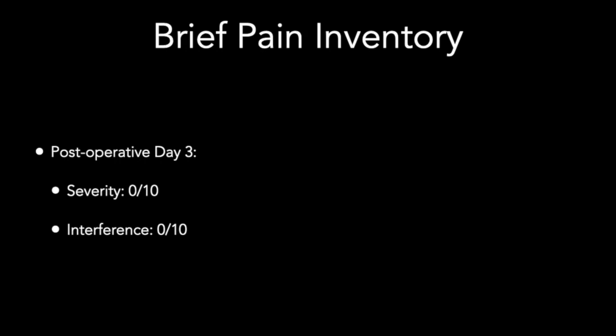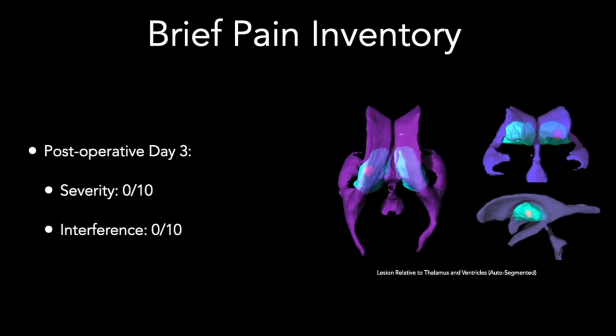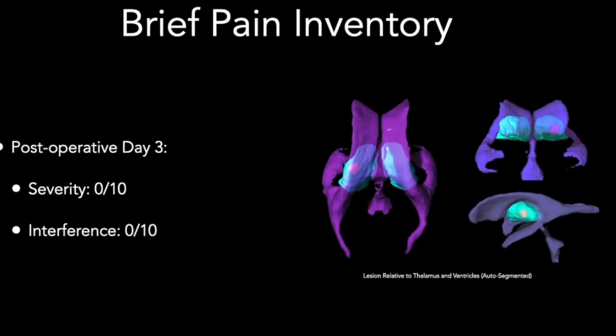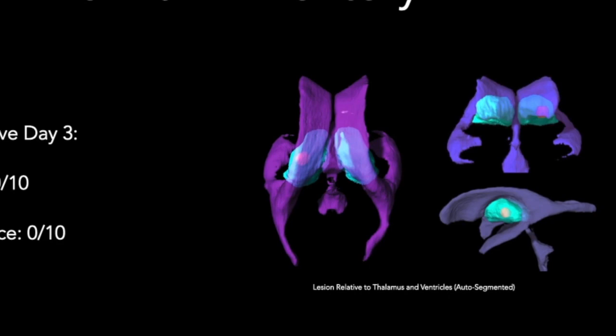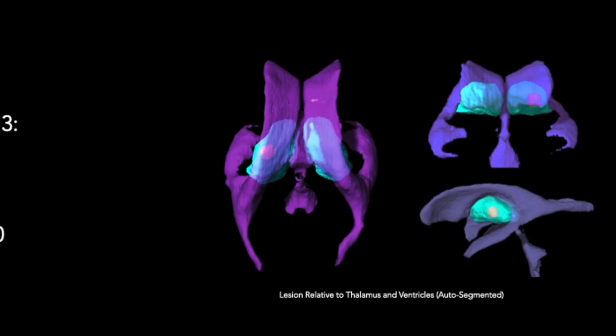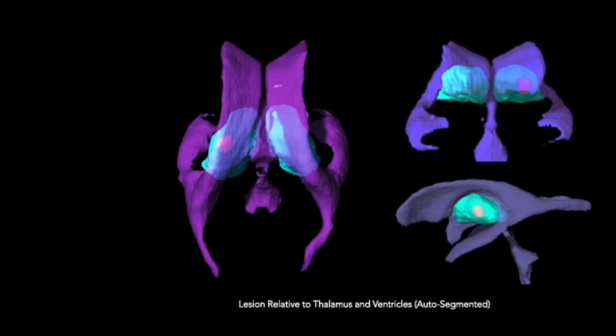The ventral posterolateral thalamic nucleus is an effective target in deep brain stimulation for non-cancer pain of regional somatotopic distribution such as neuropathic pain from brachial plexus avulsion or amputation. A lesion of this nucleus is likewise a palliative option for cancer pain with a similar body part distribution. Cordotomy is an alternative procedure for such regional pain, while cingulotomy is suited to more diffuse whole or hemibody pain.